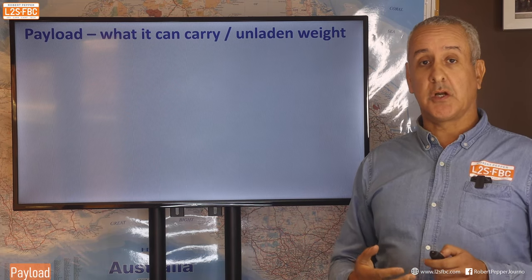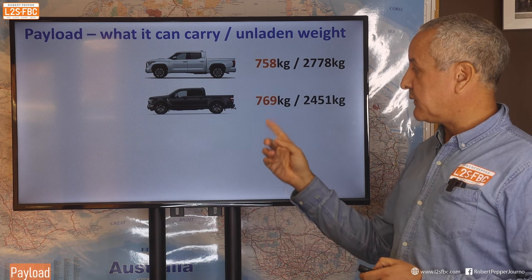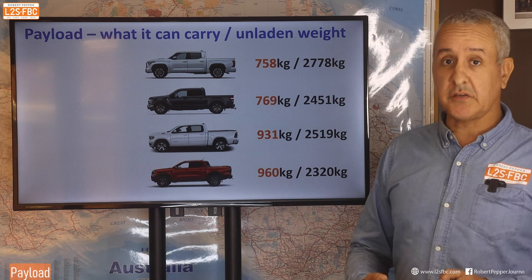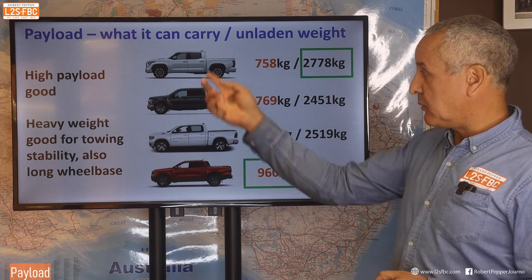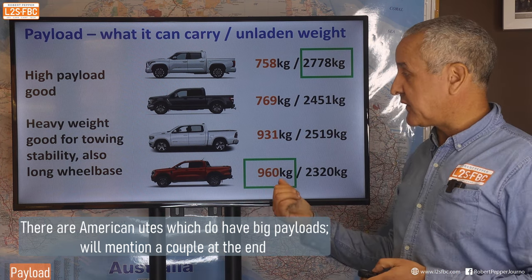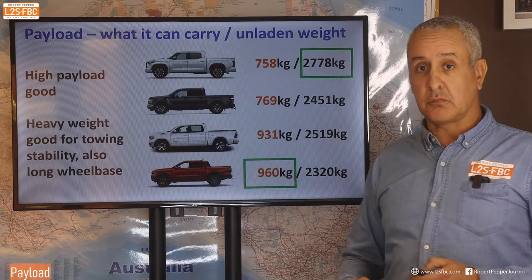Now let's take a look at payload — how much the vehicle can carry in total versus its unladen weight. The Tundra is 758 kilograms payload with an unladen weight of 2,778kg. The F-150 short base is 769kg. The Ram 1500 is 931kg, and the Ranger actually wins that. These big American utes tend to have very poor payload despite being bigger and heavier than the Ranger. Heavy weight is actually good for towing — you want a car heavier than your trailer — and the longer wheelbase also makes these vehicles more stable.